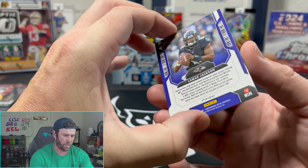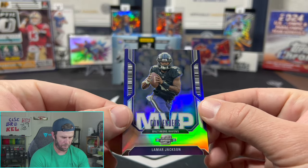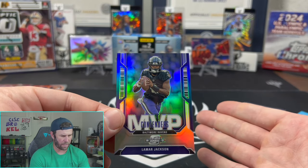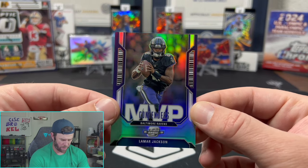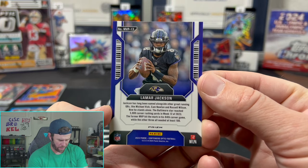Our last card — okay, Lamar Jackson MVP. So the last card is just an insert. I think that might be where the case hit sometimes lands, potentially that last card position. There you have it — Contenders Optic.